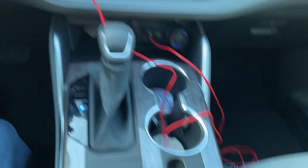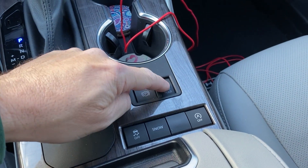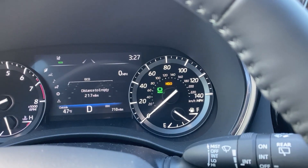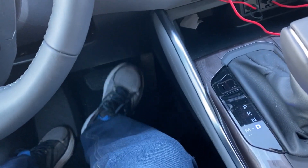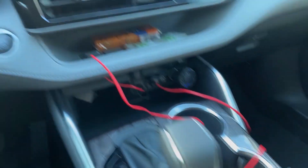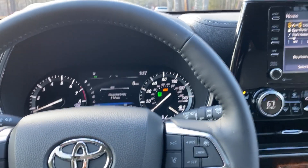Brake hold — when the other light comes on, you'll see a green and a yellow light. For about three minutes it will hold you in place at a light so you can stretch out your legs. You have to have your seatbelt clipped and your driver's door shut. You have to push this button every single time you start the car because it will not default to on — if you think it's on but it's not, you could roll into the car in front of you at a light.